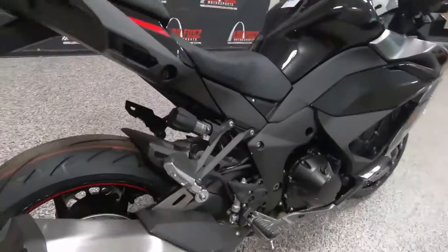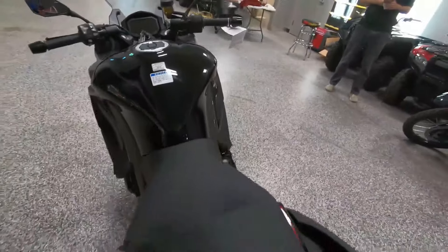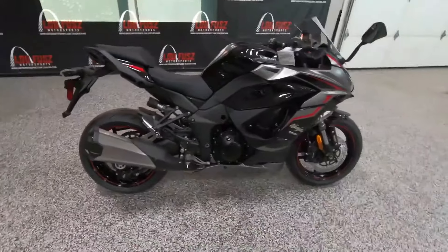Perhaps the most impressive aspect of the Ninja 1000 SX is its all-day comfort. With a plush saddle, adjustable windscreen and ergonomic design, this bike is built to keep you fresh and focused even after hours in the saddle.